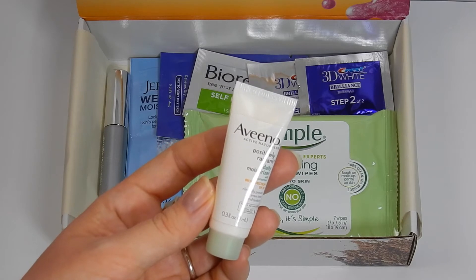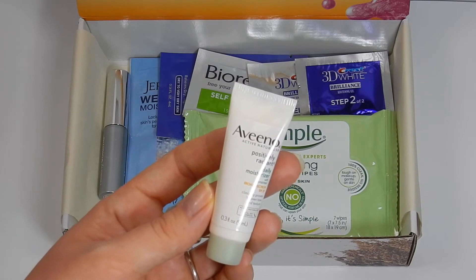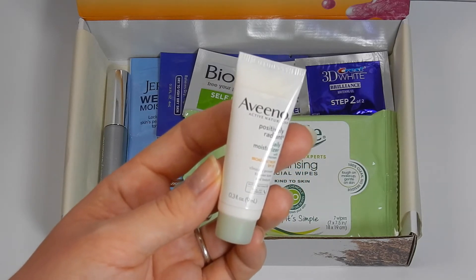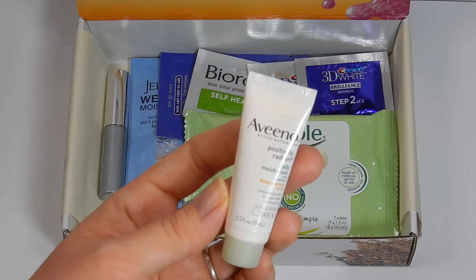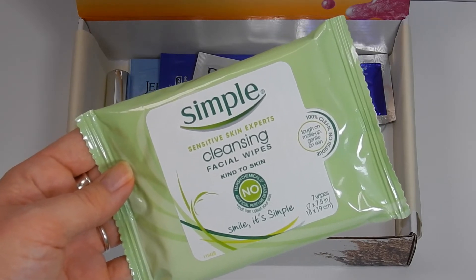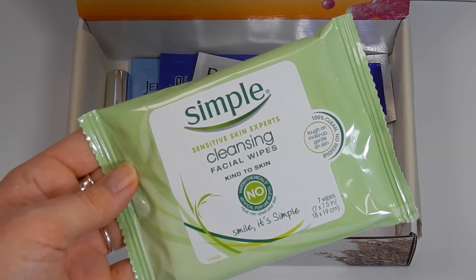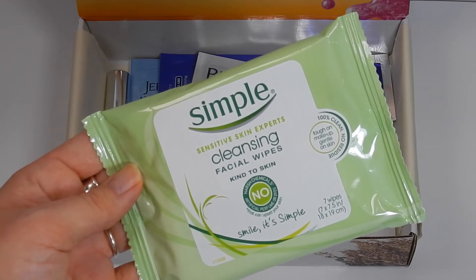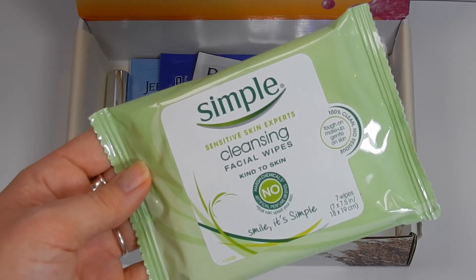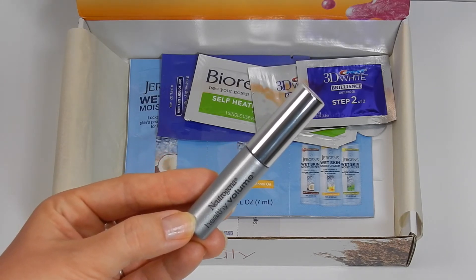The next item is from Aveeno Active Naturals — the Positively Radiant Daily Moisturizing Sunscreen at 0.3 fluid ounces, perfect for on the go. I like this brand, although it's not my favorite, but I'll give it a try. Next are the Simple Sensitive Skin Experts Cleansing Facial Wipes — there are seven wipes, great for travel. I really do like and enjoy these facial wipes; I think they work really well.